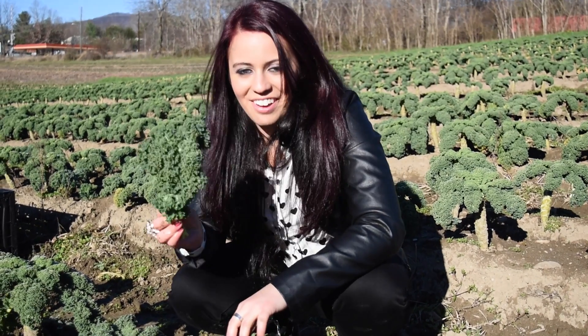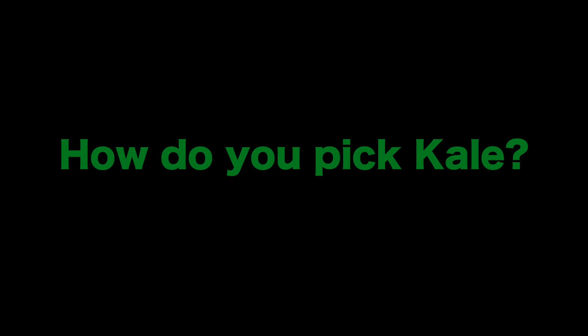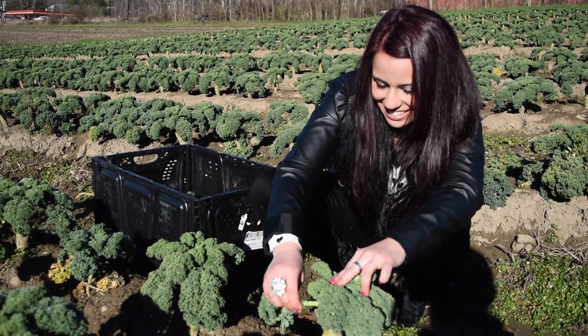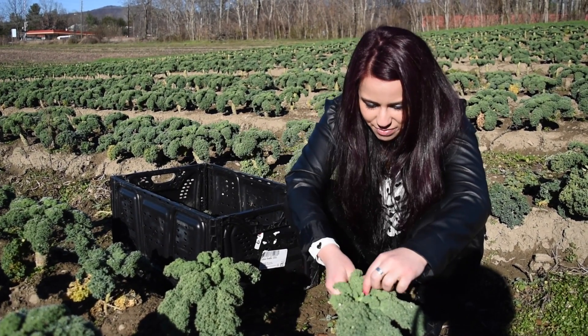Here I am picking kale on the farm. You pick the large kale leaves from the bottom of the stem and you work your way up by snapping them off.